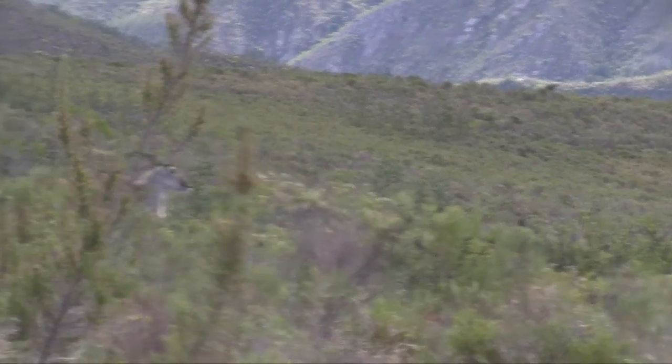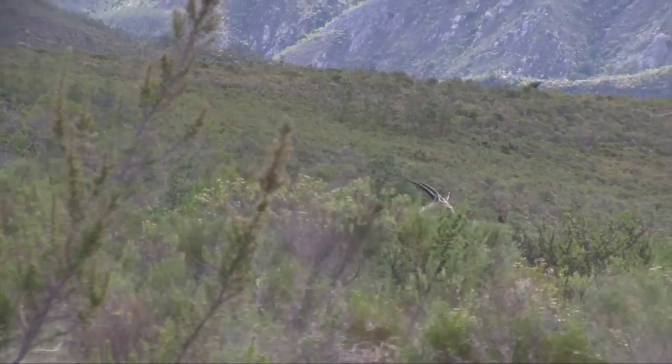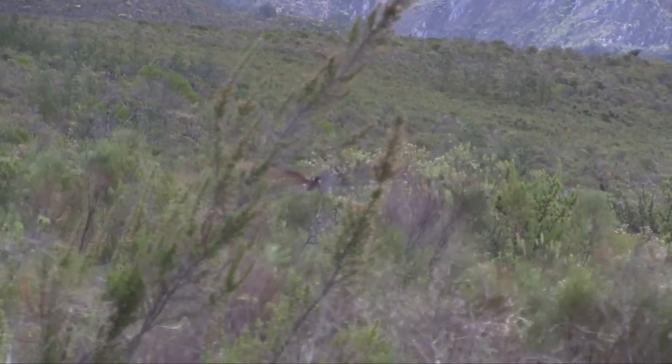Our camera team unfortunately has a plane to catch in the afternoon, so we have to leave empty handed. And of course, as soon as we give up the stalk, the eland herd decides to pass by our location less than 50 yards away. It's almost as if they know.